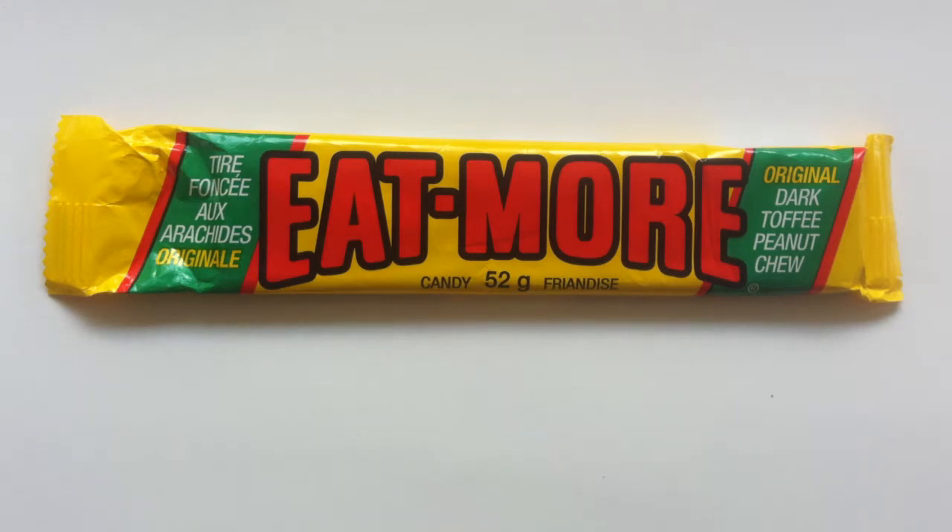It's unique, but are you unique enough to eat it? It's the Eat More today on Walking the Candy Aisle. Hey everyone, today we have another strange bar up for review here on Walking the Candy Aisle. I'm Jeff, of course, and this is the Eat More chocolate bar.